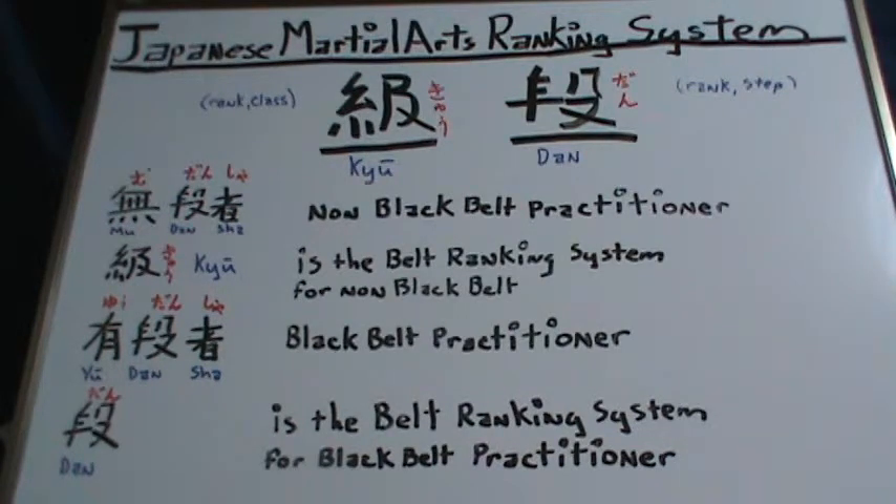This has been an overview of the Japanese martial arts ranking system. Thank you for watching. Osu.